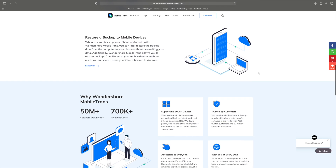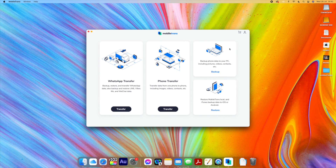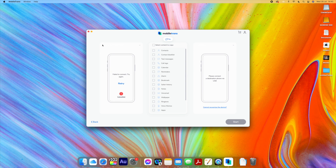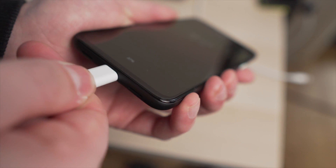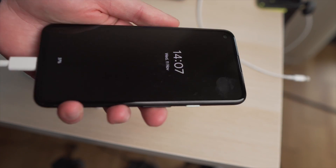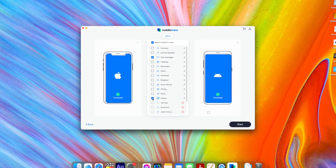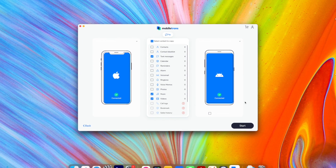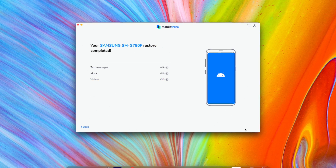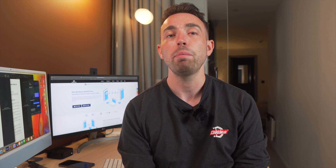Download MobileTrans first — check the description below for a link to the official website. When it's installed, open the app and select the Phone Transfer option. You'll get a prompt to connect both phones to a computer using a USB cable — make sure the cable works well or the transfer might get interrupted. Once connected, select the files you want to send, which can be anything from contacts to pictures to videos. Then hit Start and sit back — the transfer will complete in a couple of minutes depending on file size.